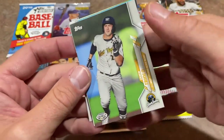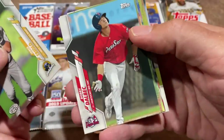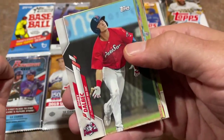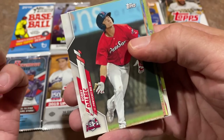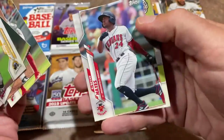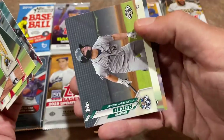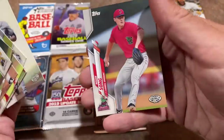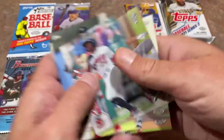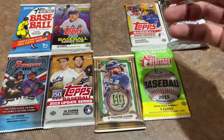We got a Jared Triolo right there, which I believe Timmy just secured his autograph at an Altoona Curve event. There's Bobby Dalbeck, Matt Manning, Brian Mata, Ke'Bryan Hayes for the Buccos, Dom Fletcher, Brady Singer now in the big leagues, and a Noah Song. I really like Ke'Bryan Hayes - no longer my favorite Pirate, that would be O'Neal Cruz, but I still like that card.